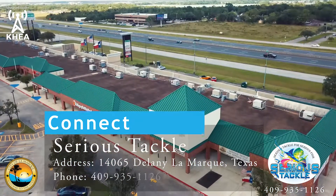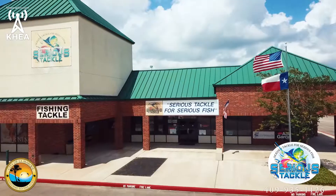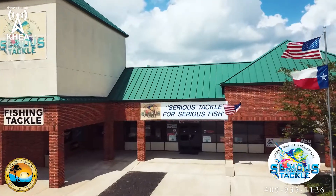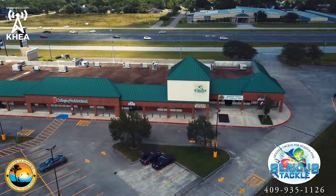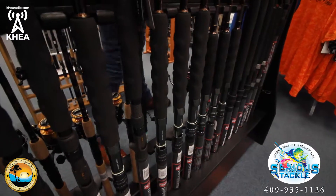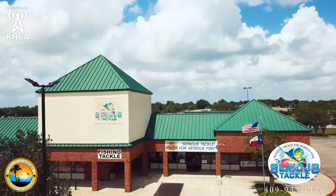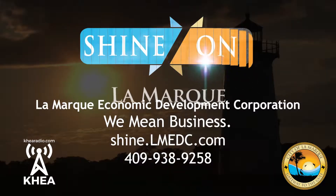Being right here on I-45 is a real nice asset because you get people from all different directions coming by and they see the sign right here on 45. They'll be expanding 45 very soon, which will give people more access to this area and more people to come as time goes on. The location is very good, easy to find, right on 45, easy on, easy off. It's a good place to be.